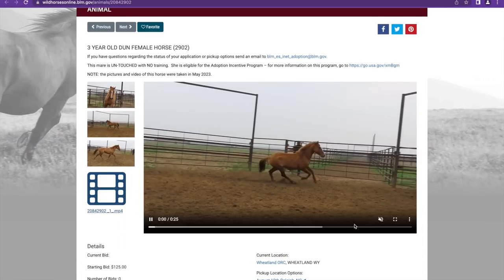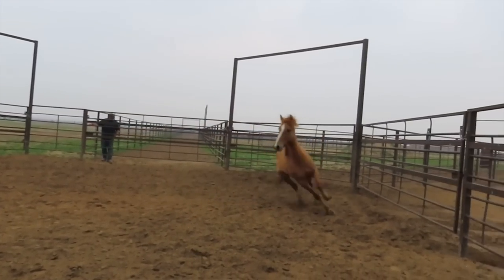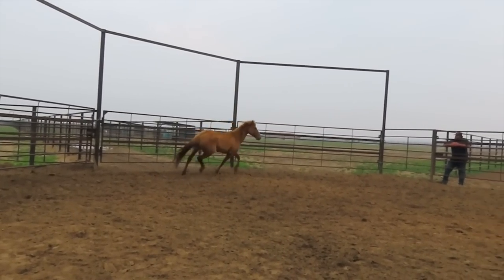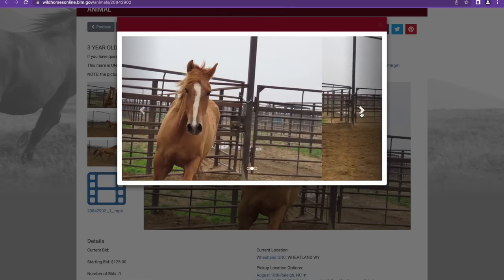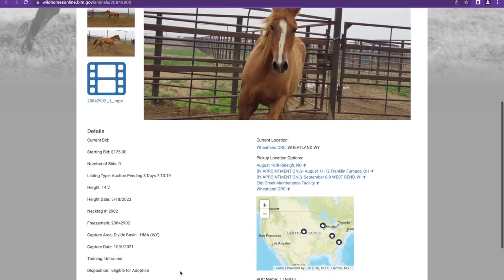Next is tag 2902 — a three-year-old dun. She is really pretty! She's pretty nervous though, pretty on edge. They often have someone standing across the fence to show a little bit of the horse's movement, since adopters are viewing these horses from afar. Those photos are gorgeous, but that person standing there is probably just adding to some stress. She is 14.2 hands, also from Divide Basin. Her neck tag is 2902 — the last four digits of the freeze mark.